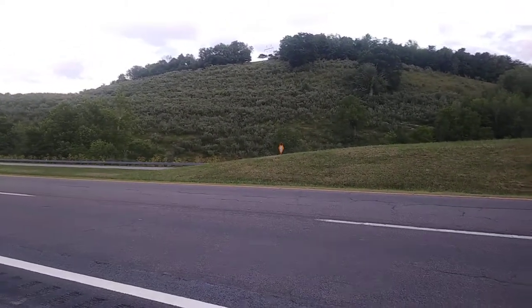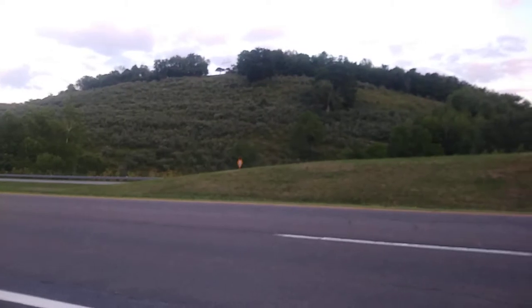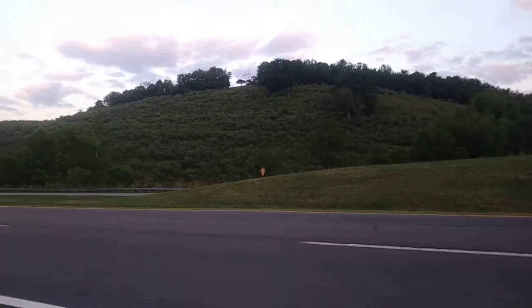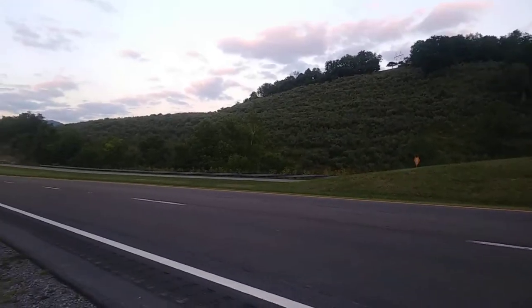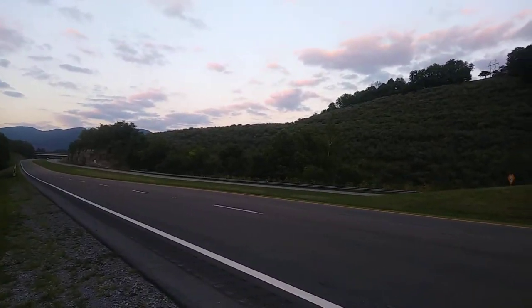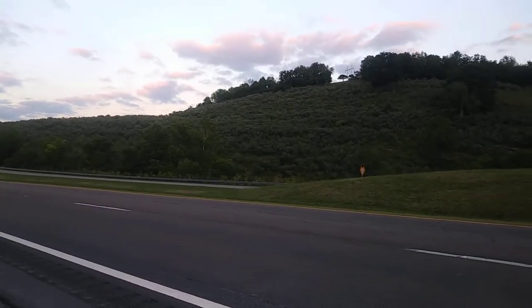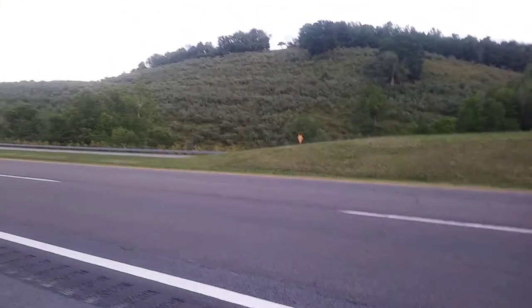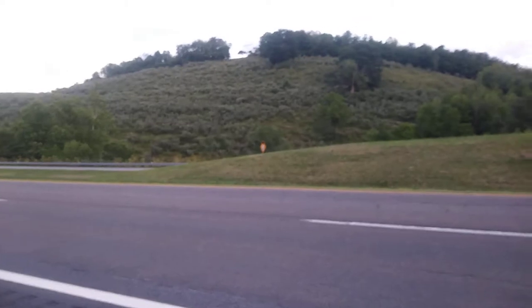This field was let go into succession about four to six years ago, around about five years. And in five years' time, it has turned into nothing but a forest of Autumn Olive. This is the most invasive species on the face of the planet.